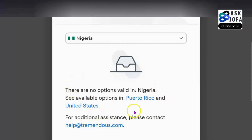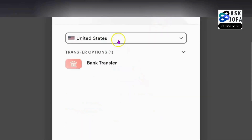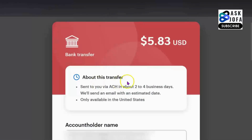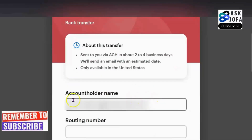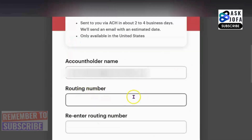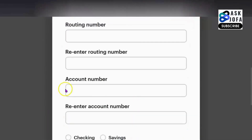You can see for this withdrawal method I chose, it's only available in two countries — and I knew that. So what I need to do is select US. You can see I selected US and it gave me bank transfer. I'll select bank transfer. About this transfer: sent via ACH, about two to four business days. We send an email with an estimated date; only available in the United States. You can see account holder name — so I have to fill in the routing number. I will re-enter the routing number, my account number, and I will re-enter my account number.